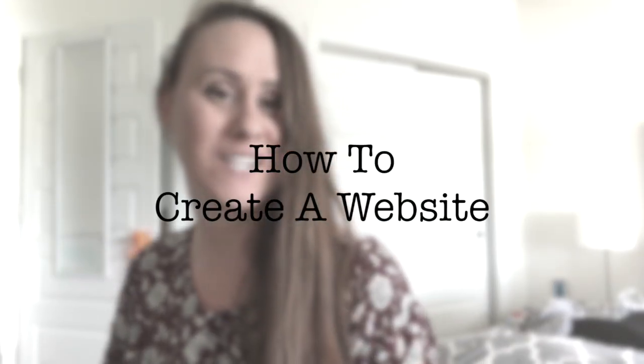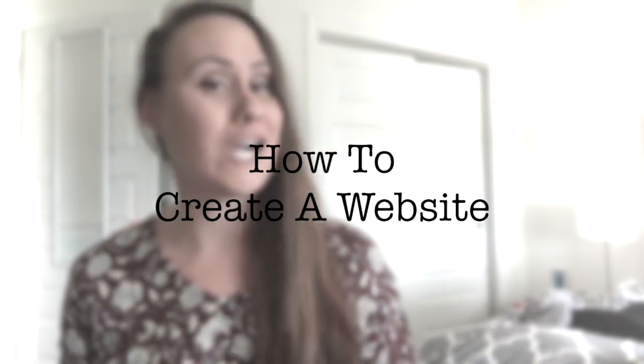Hey, I'm Bloggin Brandi and in this video I'm going to teach you how to create a website, whether you want to do it yourself or hire a designer.